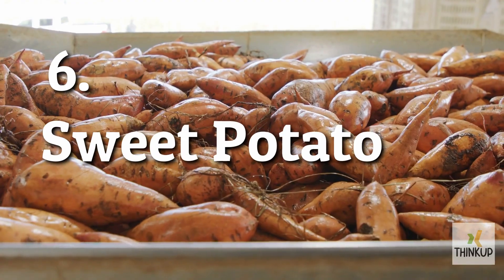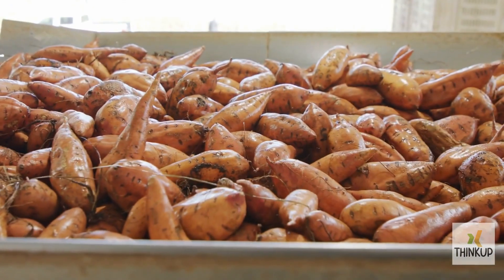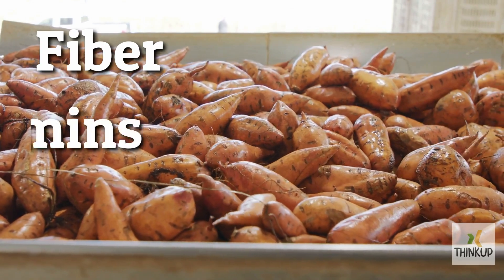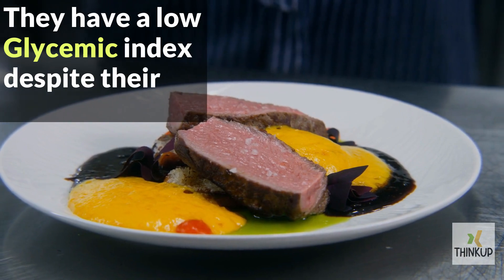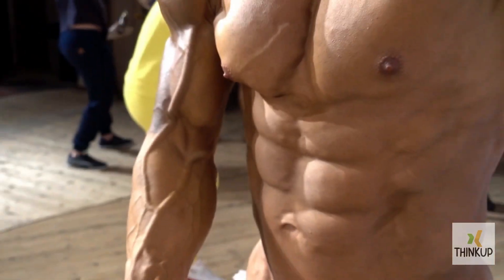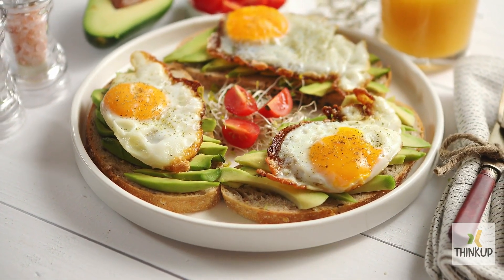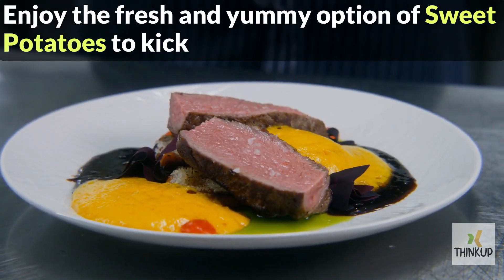Number 6. Sweet Potatoes. Start your day with a delicious and nutritious superfood, sweet potatoes. They are full of fiber, vitamins, and minerals, and surprisingly, they have a low glycemic index despite their sweetness. Swap your morning muffin or bagel for sweet potatoes, and your body will appreciate the healthy change. You can pair them with eggs and vegetables for a complete breakfast that's both tasty and good for you. Enjoy the fresh and yummy option of sweet potatoes to kickstart your day.